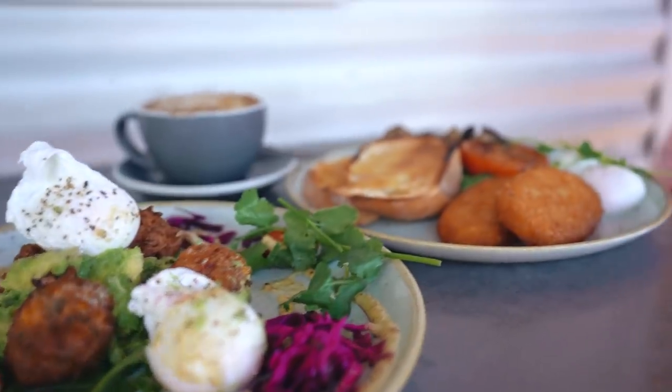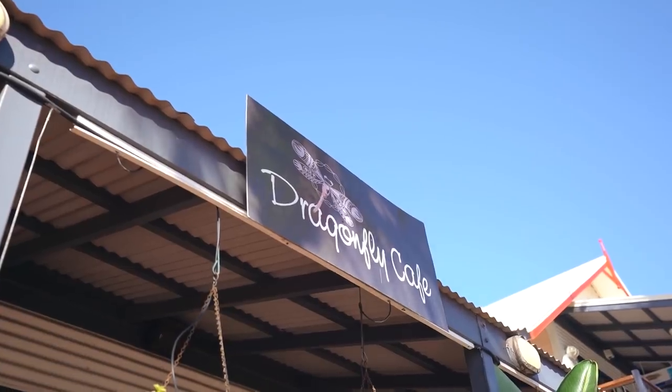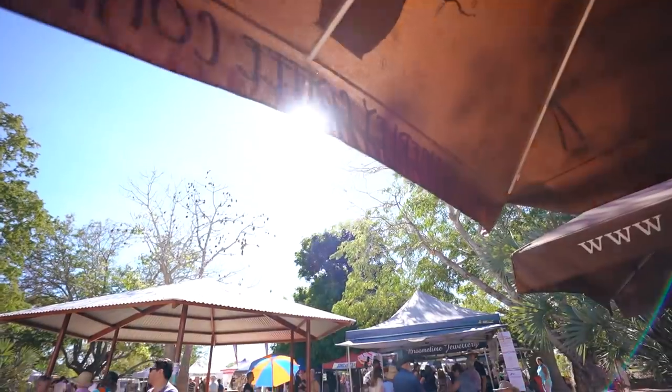Morning guys and welcome back to Broome. We've had the most relaxing morning. We started off by going and having brunch at our favourite little brunch spot — it's called the Dragonfly Cafe. Definitely recommend getting the popcorn fritters, they are so good. And then we found out that on Saturdays here in Broome they actually have a farmer's market on.